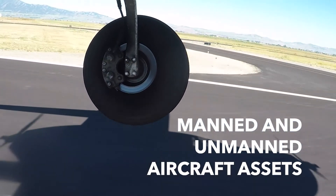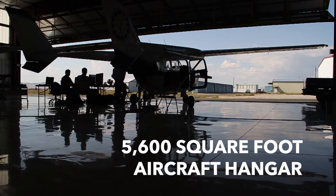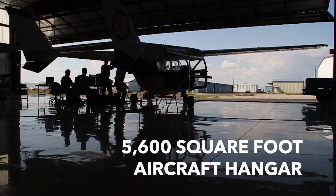We also offer a full array of flight test resources and services, including aircraft pilots, operators, sensor integration, and FAA certification.